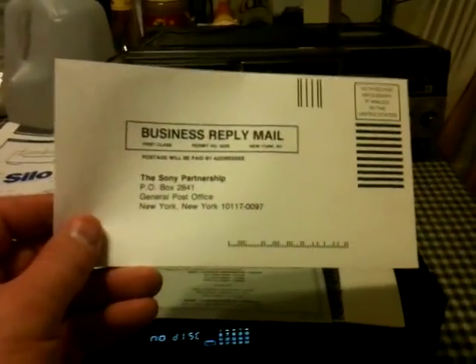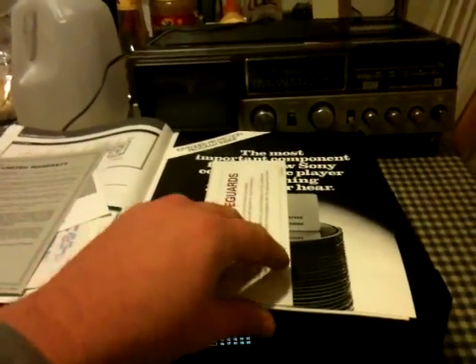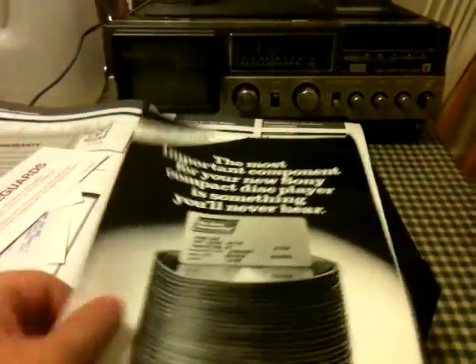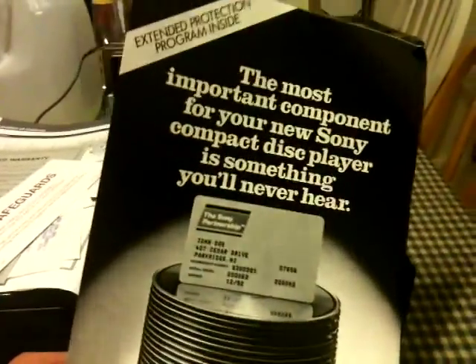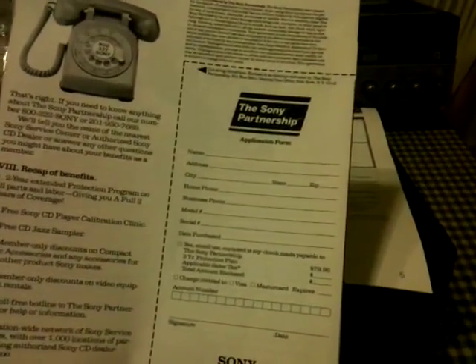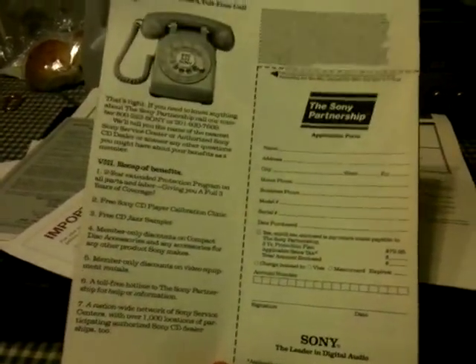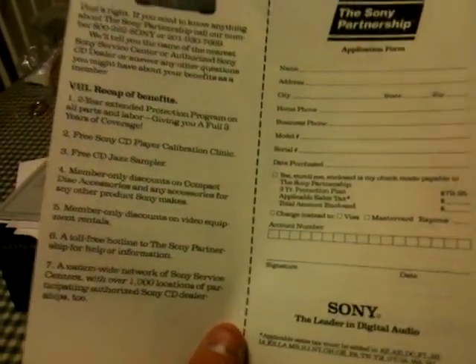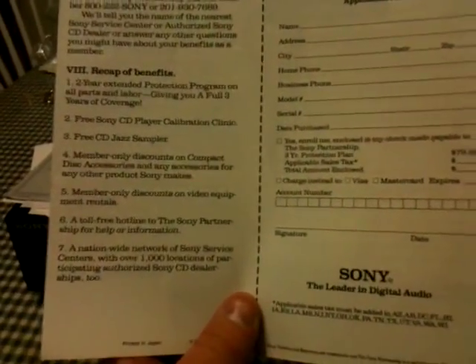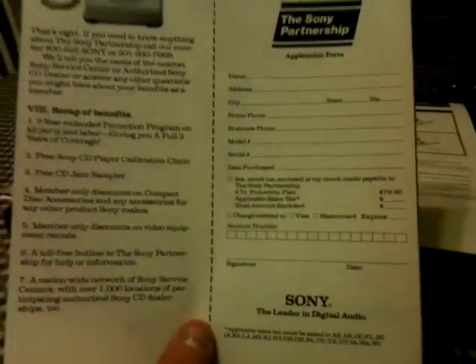This thing was manufactured in June of 1991 and purchased from Silo Electronics on September 14th, 1991. Even the copies are in here. There's the Sony Partnership card — I imagine that's to return the warranty card. Sony's limited warranty, important safeguards, an extended warranty, a free Sony CD player calibration clinic, a free CD jazz sampler, video equipment rentals, a toll-free hotline, and Sony service centers at a thousand locations nationwide.